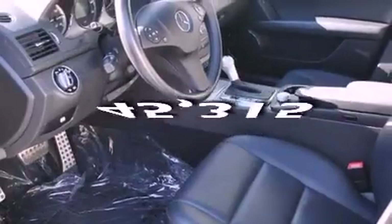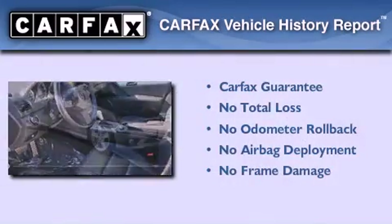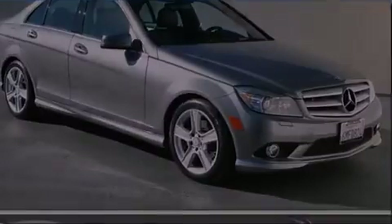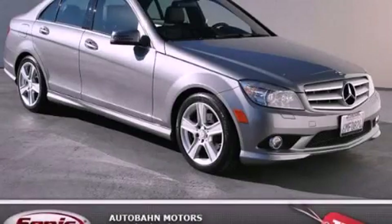This vehicle has fewer than 46,000 miles on the odometer. Not to mention that this Mercedes-Benz qualifies for the Carfax buyback guarantee. We invite you to contact us today to learn more about this vehicle.